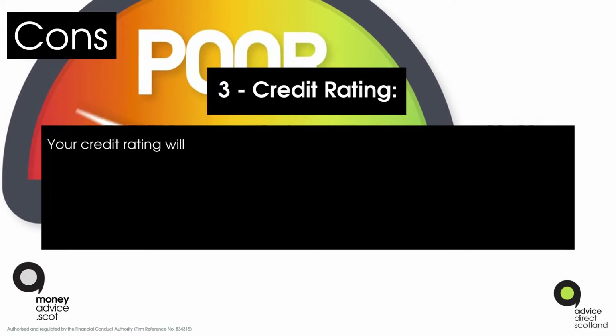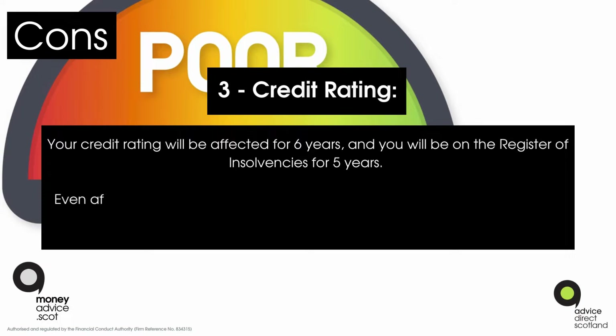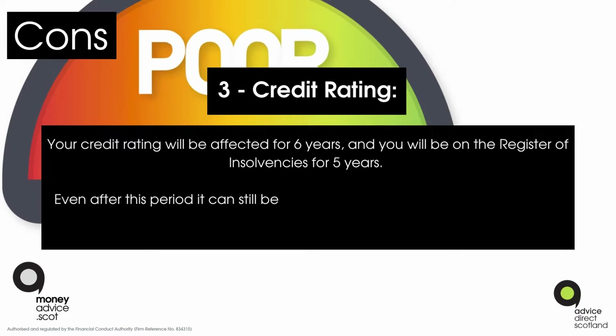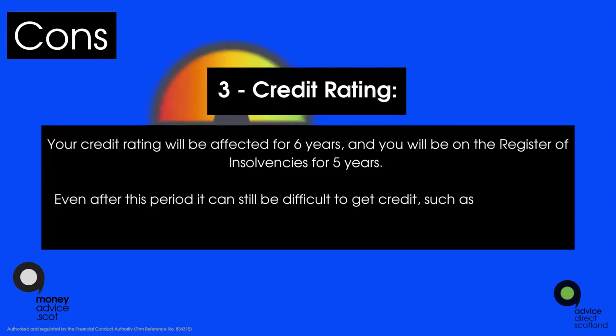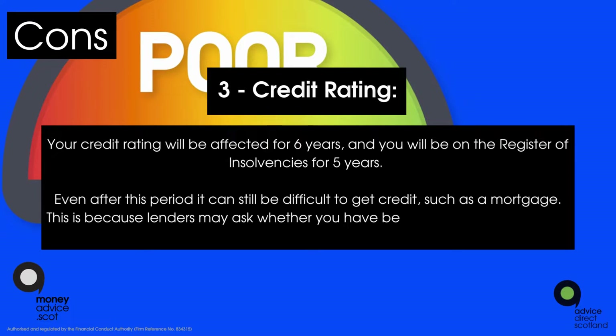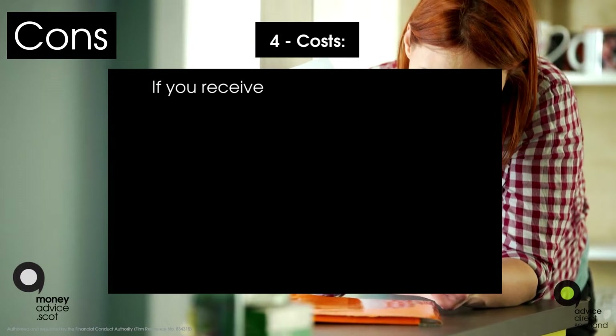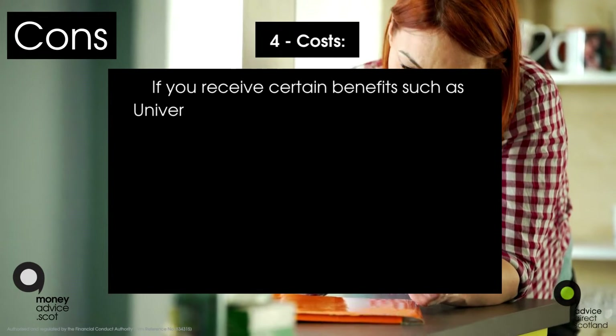You cannot serve as a company director unless the sheriff court agrees. Con three: credit rating. Your credit rating will be affected for six years, and you'll be on the Register of Insolvencies for five years. Even after this period it can still be difficult to get credit such as a mortgage, because lenders may ask whether you've been sequestrated or made bankrupt.